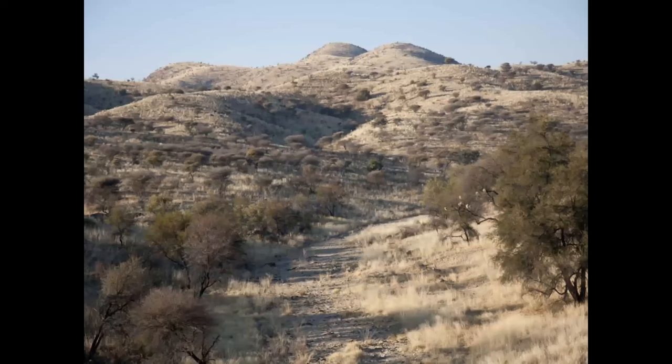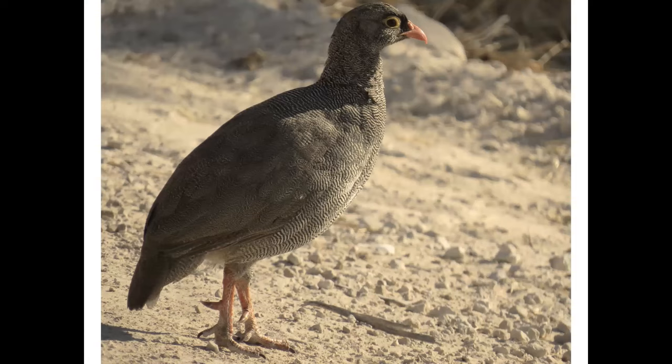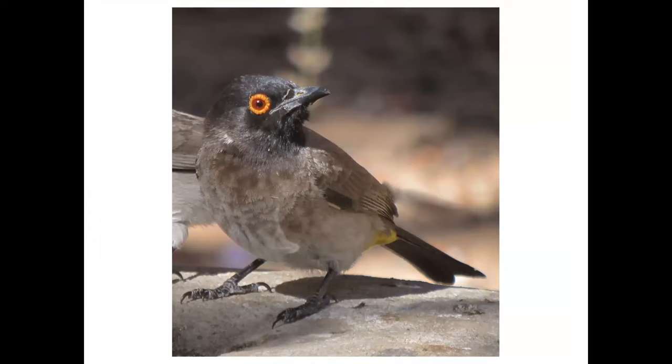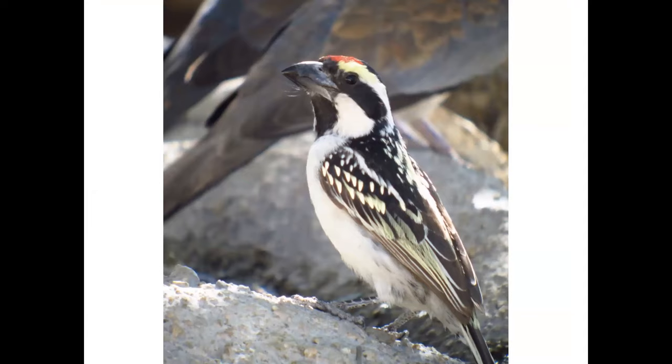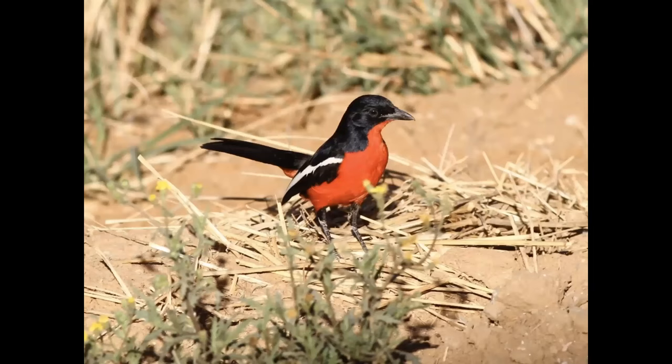We start in the highlands right outside of Windhoek — basic scrub habitat — and we start picking up birds right away. One of the early ones is Monteiro's Hornbill, then a Red-billed Francolin. There are lots of game birds. This used to be called African Red-eyed Bulbul, now it's called Black-fronted Bulbul. And this is Acacia Pied Barbet, pretty widespread. Here's a chickadee relative called the Ashy Tit, and this is one of Jim Brown's shots — Crimson-breasted Shrike, a type of bush-shrike and the Namibian national bird.